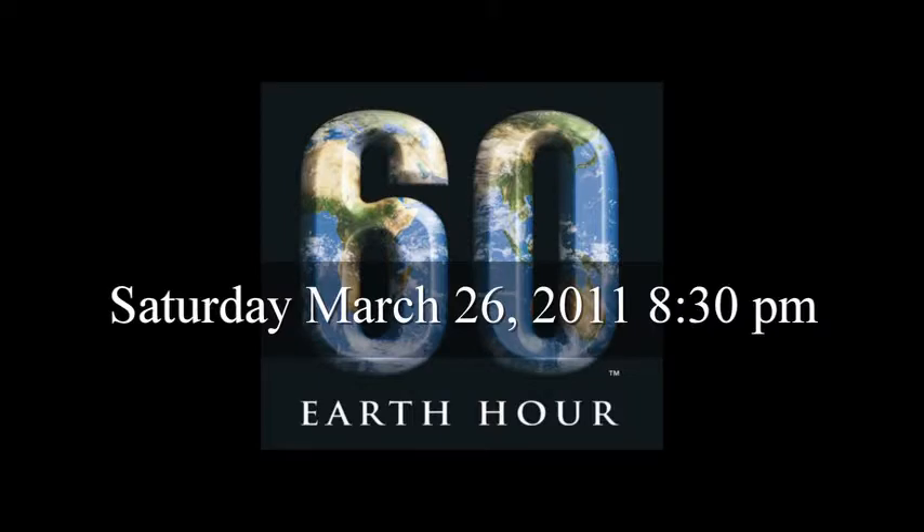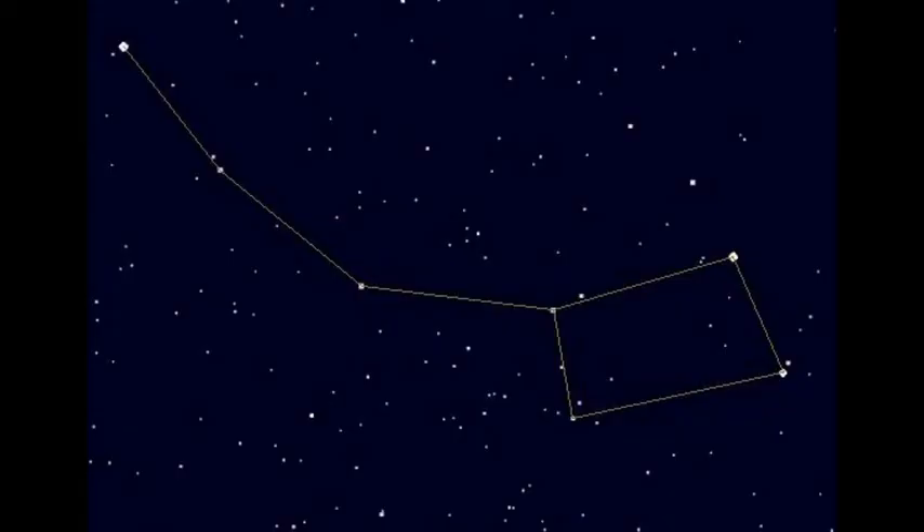During Earth Hour, you can help collect data for a North American-wide survey of light pollution called StarWatch. When the lights go out, we need you to count the stars you can see in the star pattern known as the Little Dipper. And then when the lights come back on again, we need you to do this count again to see if there's been a change.